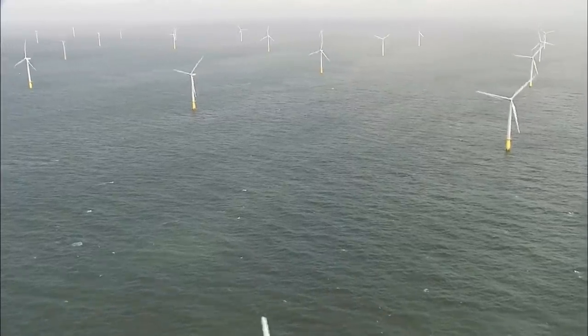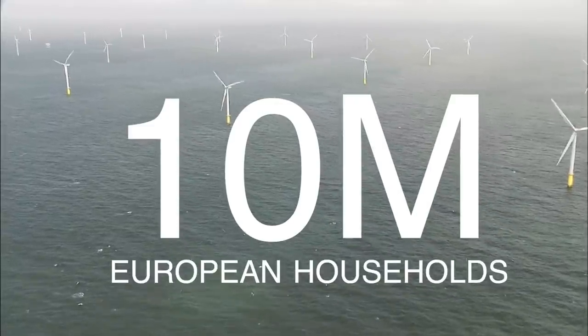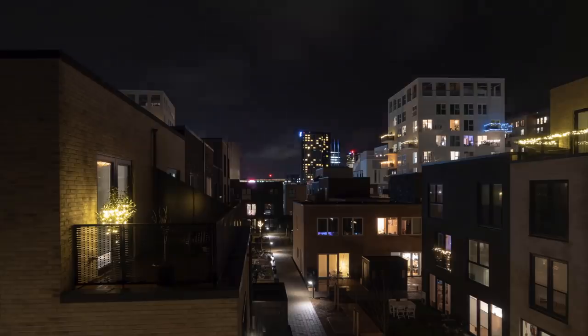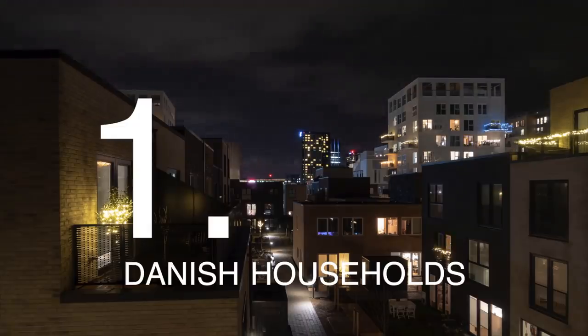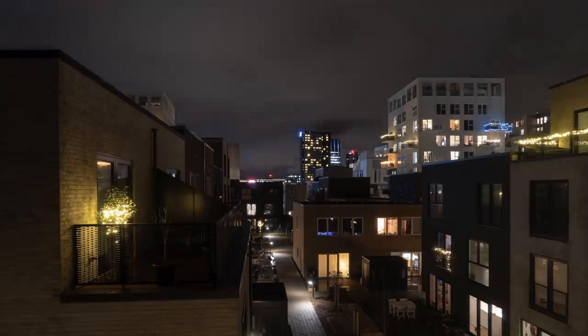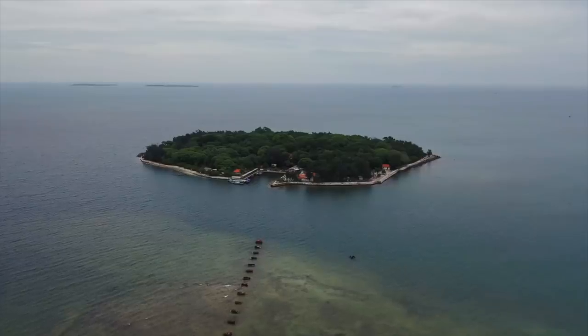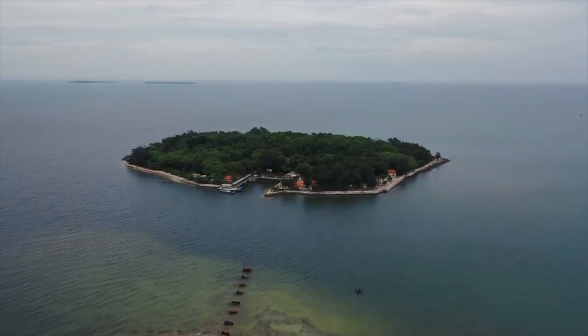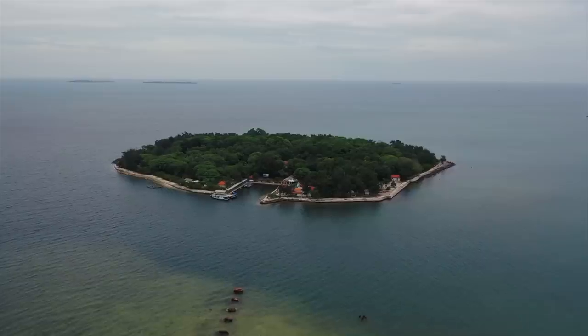The plan is to supply 10 million European households with renewable wind energy when this project gets completed. And since Denmark only consists of 1.8 million households, these islands are bound to make an impact on Europe's transition to sustainable energy. But these islands serve one last and also very crucial purpose, the significance of which has been greatly underplayed by the Danish government and the media.